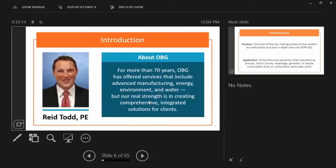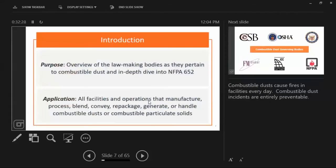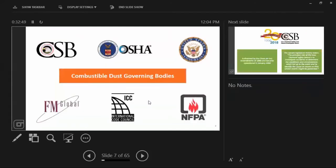I'm going to turn it over to Reed now. For you guys listening on the phone, here's a picture so you can put a face to the voice. So we're going to talk today about NFPA 652 and the bodies governing combustible dust. The key players are: the Chemical Safety and Hazard Investigation Board (the CSB), OSHA, Congress, your insurers such as FM Global, and the National Fire Protection Agency — NFPA. These are the big players.